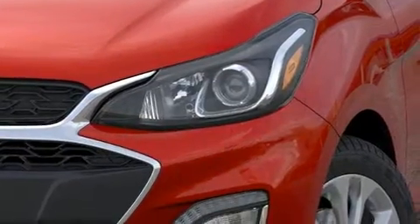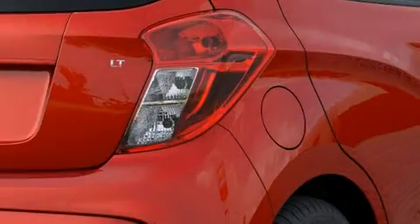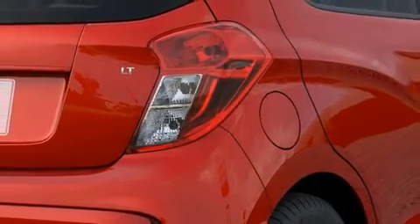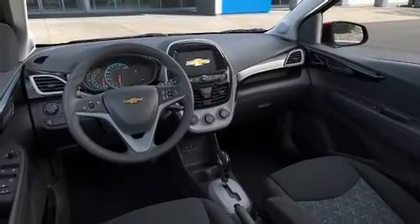Storage solutions are integrated throughout the interior, demonstrating thoughtful attention to detail. Audio features include an AM FM radio and six speakers, providing excellent sound throughout the cabin.